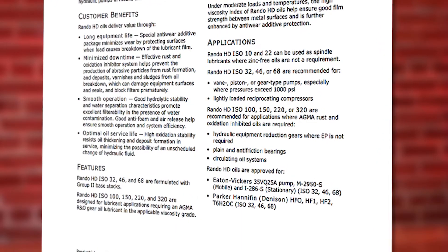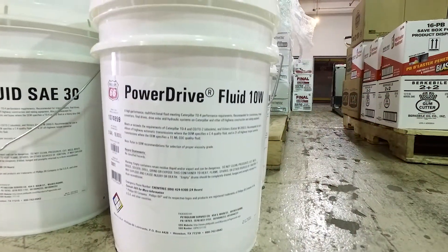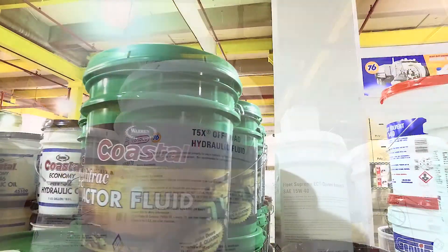These will show the exact application the lubricant is commonly used for and what OEM specifications that product meets, such as Case's MS-1210, or Caterpillar's TO2, or John Deere's J20C.